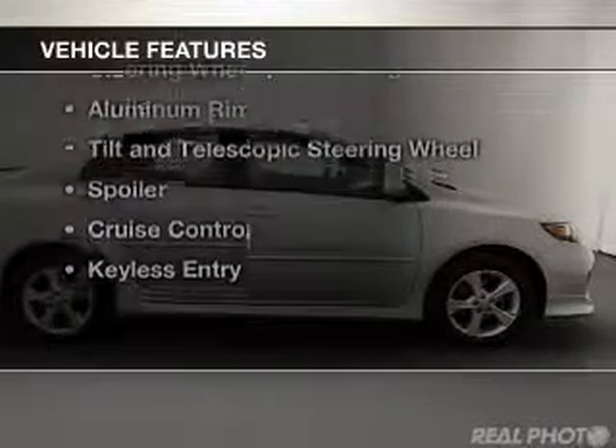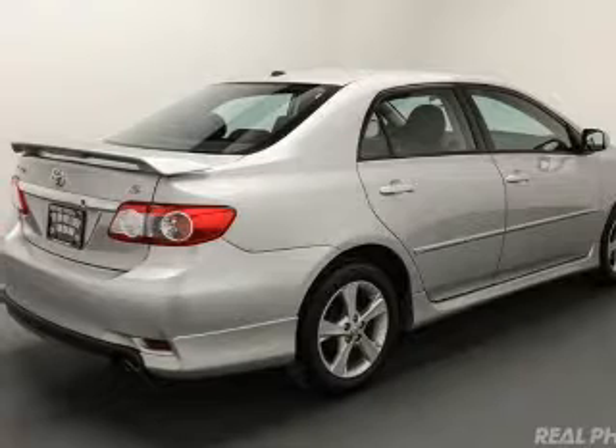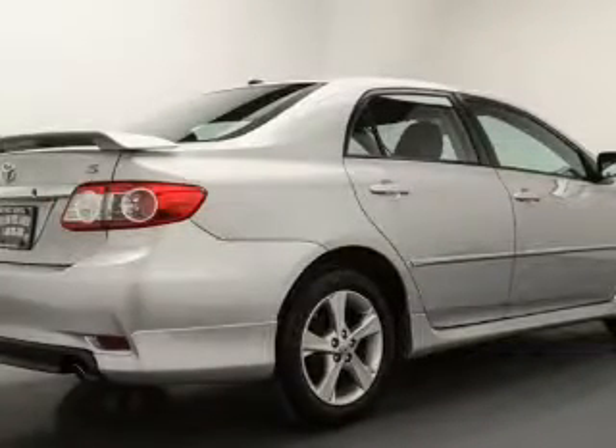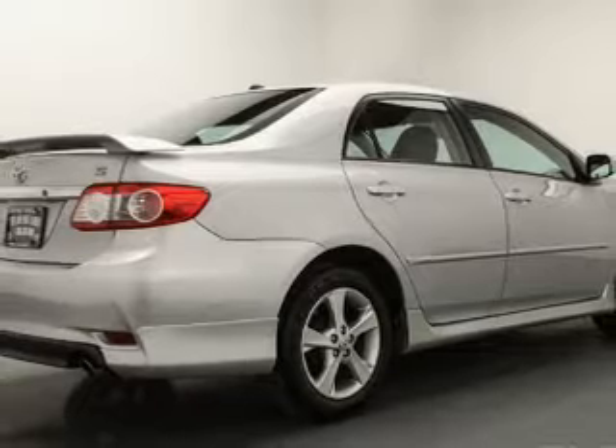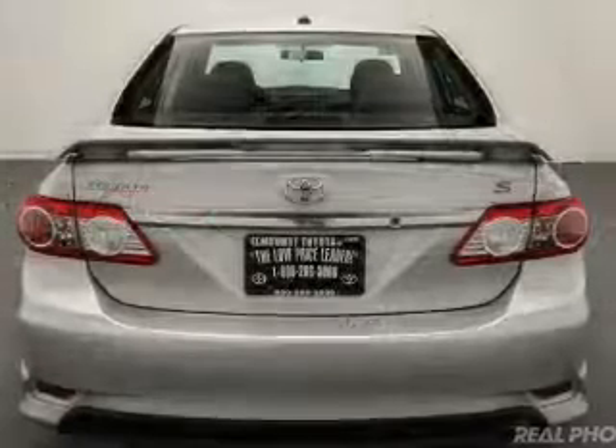The features include power folding mirrors, Sirius XM satellite radio, digital audio input, and auxiliary input, steering wheel controls, aluminum rims, tilt and telescopic steering wheel, a spoiler, cruise control, and keyless entry.